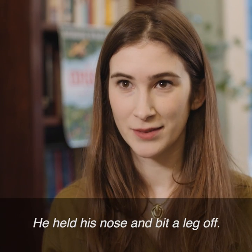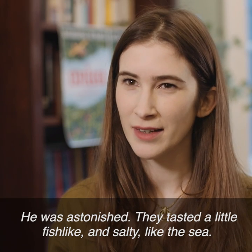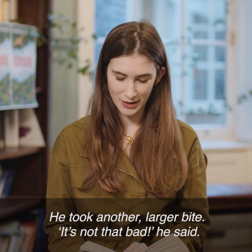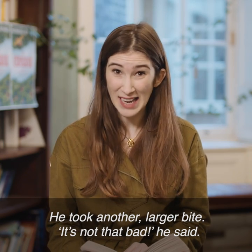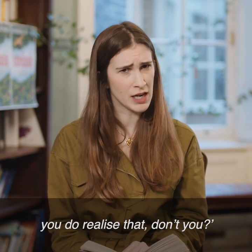He held his nose and bit a leg off. He was astonished. They tasted a little fish-like and salty like the sea. He took another, larger bite. "It's not that bad," he said. Con stared at him, incredulous. "You're eating spiders, you do realise that, don't you?"